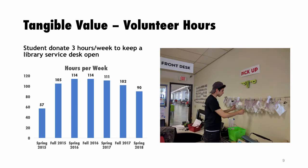One tangible value is the volunteer hours the Master Builders contribute. I've never heard of students volunteering their own time to keep a library service desk open — it's certainly not the case with our circulation or reference desks. In fall 2016, up to 40 students per semester volunteered about 114 hours each week to keep the space open. Currently it's about 90 hours. That's a real tangible value we can measure.